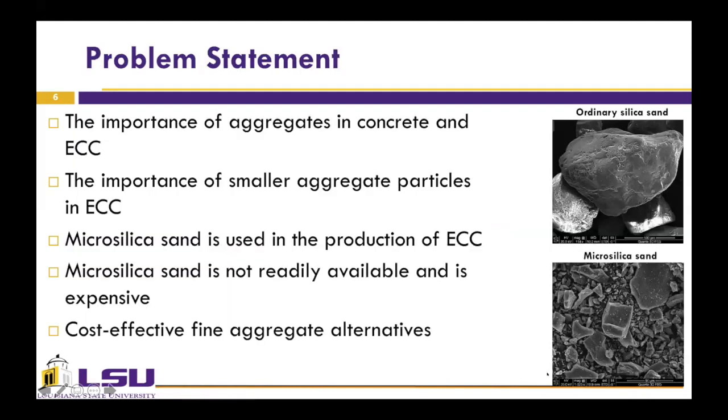Moving on to the problem statement: aggregates play an important role in the properties and costs of concrete materials. In the case of ECC, aggregates have an additional and important effect on the tensile ductility of the composite. For example, utilizing a small aggregate particle decreases the matrix fracture toughness and prevents poor fiber dispersion in ECC. A very fine manufactured silica sand known as micro silica sand is typically used in the production of ECC materials. In this figure, you can see the differences between the sizes of micro silica sand and ordinary silica sand — micro silica sand is much smaller.